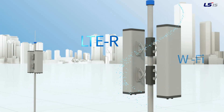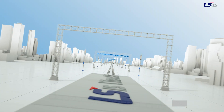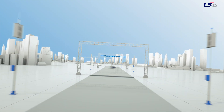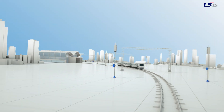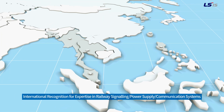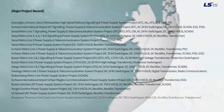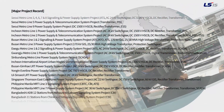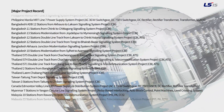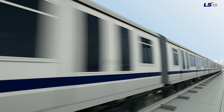Diverse radio protocols suited to each customer's needs are also used. The CBTC technology is validated by reputable institutions — recognized not just in Korea, but internationally. With our expertise in railway signalling, power supply and communication systems, we bring you the LSIS CBTC system, LTRAN CX.